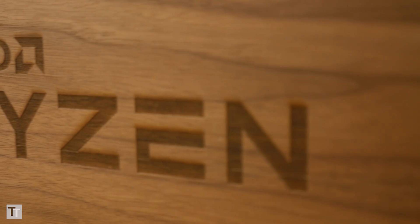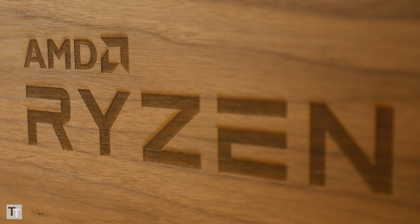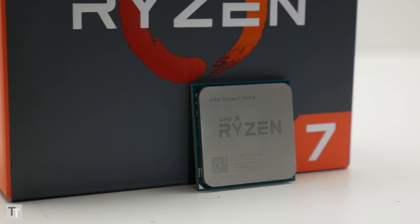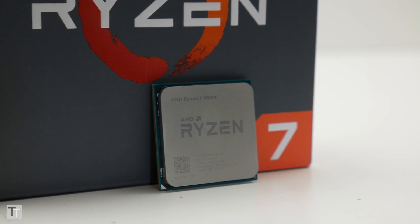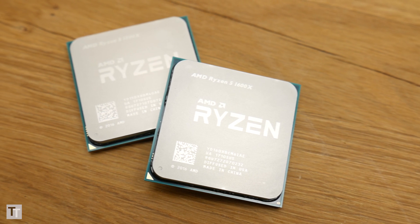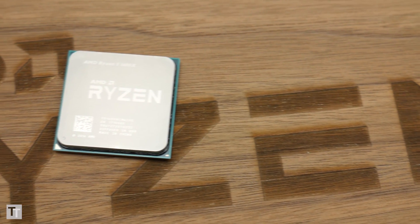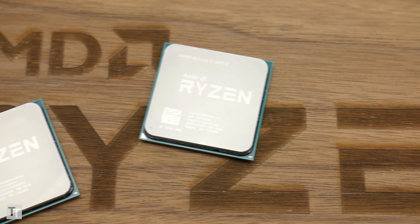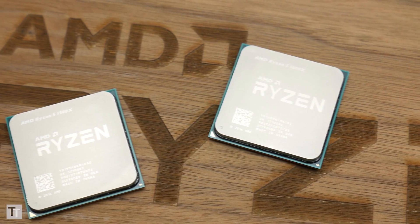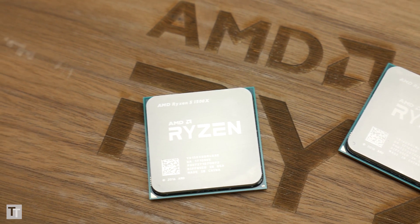This is the big one. While Ryzen 7 was impressive for bringing competitive 8-core performance to a new price point, too few of us would ever really consider spending £330 plus on a CPU. Instead, it's the Ryzen 5 processors launching today that will be the most tempting for most users. The Ryzen 5 range is aimed squarely at the likes of the Intel Core i5-7600K, which up until now has been the choice of enthusiast-level gaming CPU.